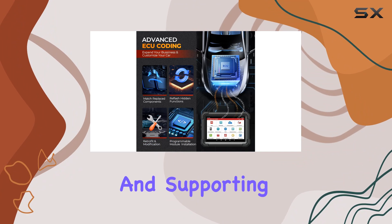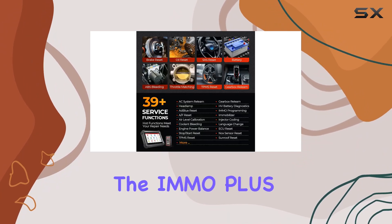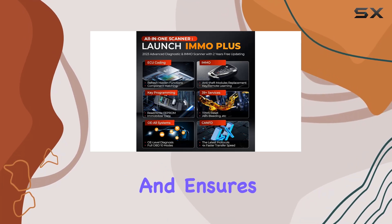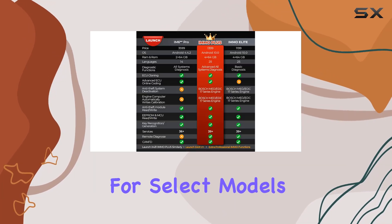Covering 150 plus brands and supporting CAN-FD and DOIP protocols, the iMMO+ is versatile. It handles FCA-SGW vehicles and ensures 3x faster data transmission for select models.